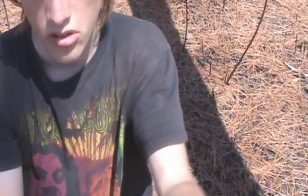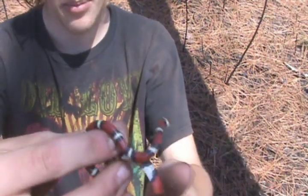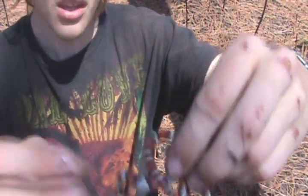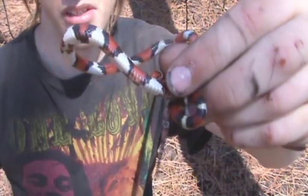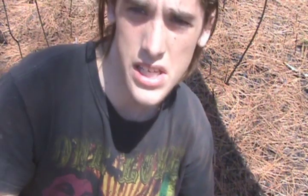They're very cool snakes. I was very surprised — and happy — to see two today. They are constrictors and they eat lizards mainly, like anoles and skinks. I find a lot of skinks under bark, like southeastern five-lined skinks.